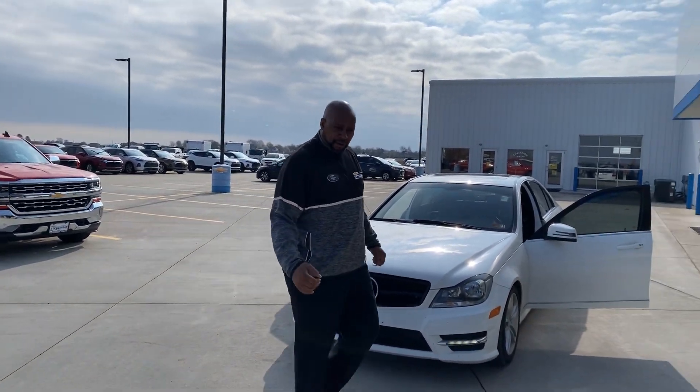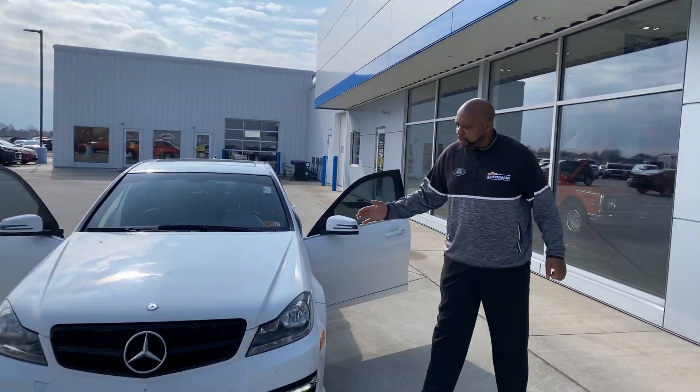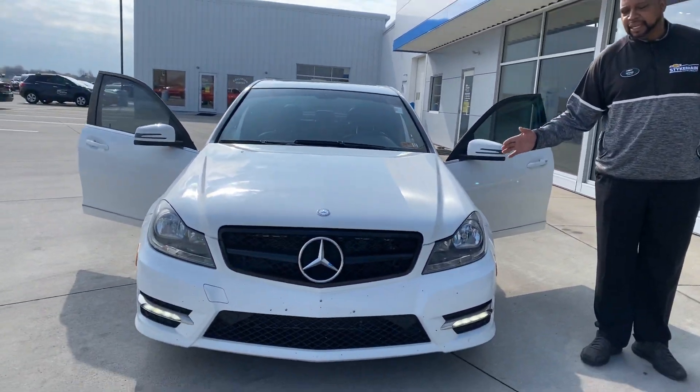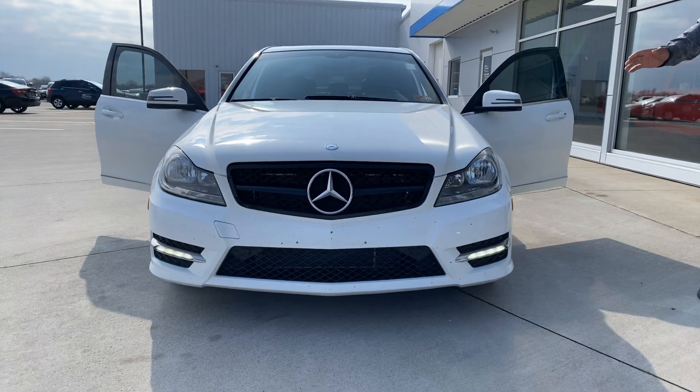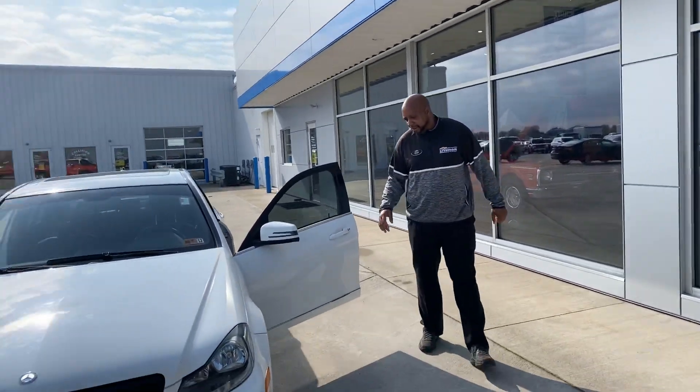Good morning, Yvonne Pearson here. What we have here is a 2013 Mercedes-Benz C300 — fresh trade-in, very nice and clean.